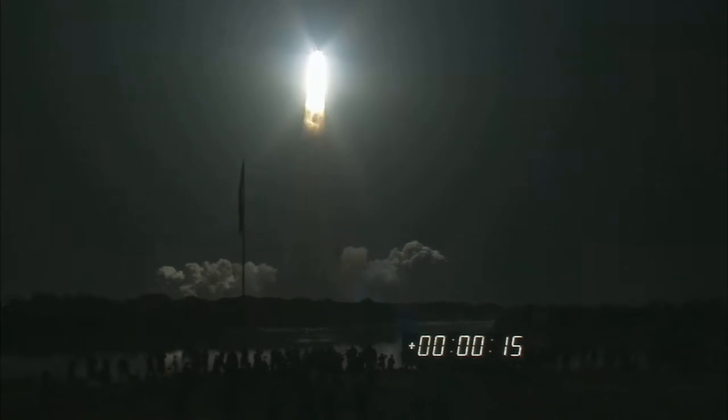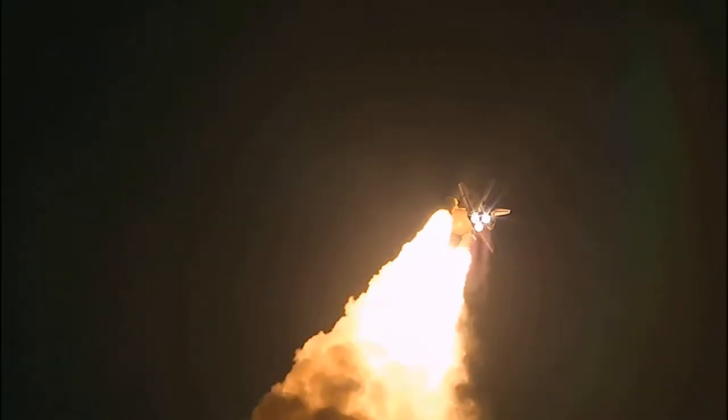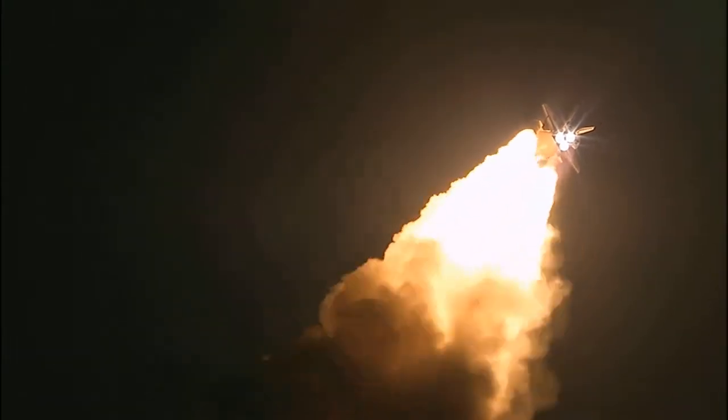Houston, Discovery — roll program. Fire to roll, Discovery. This is Mission Control Houston. Space Shuttle Discovery is rolling into a heads-down position, putting it on course for a 51.6 degree, 136 by 36 statute mile orbit, and eventually the International Space Station.